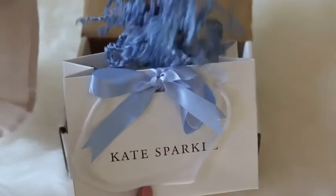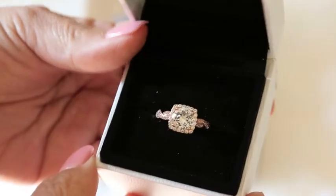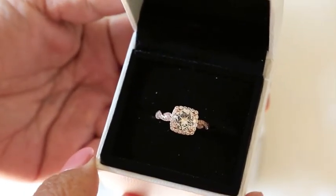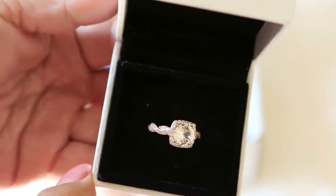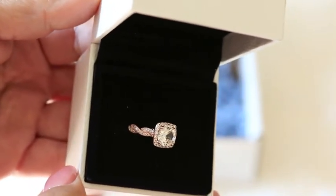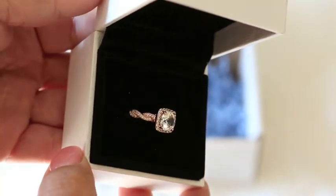The ring I chose is called the Amore, and it's a round halo that has an infinity twist on each side of it. It's sterling silver in a rose gold finish and it is absolutely gorgeous. Take my word for it — go online to katesparkle.com and just take a look at their ring selection.